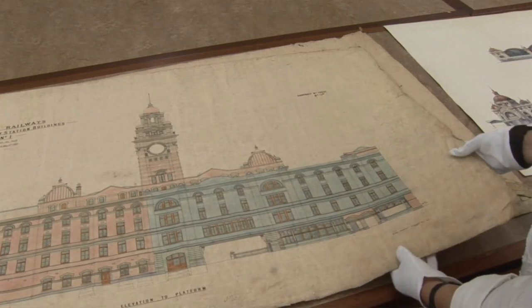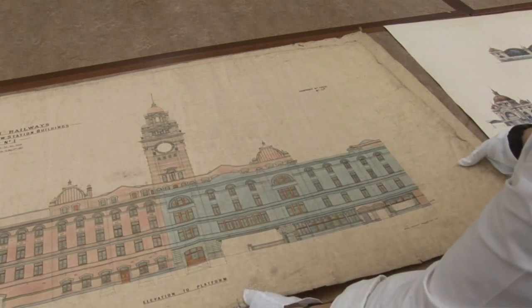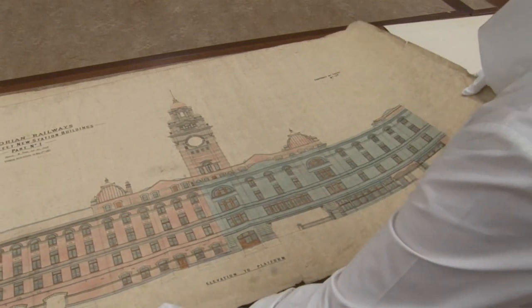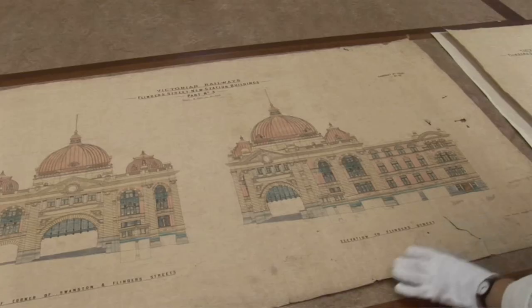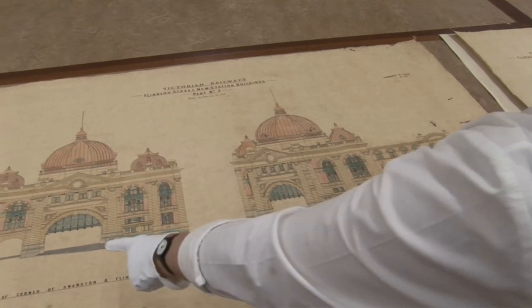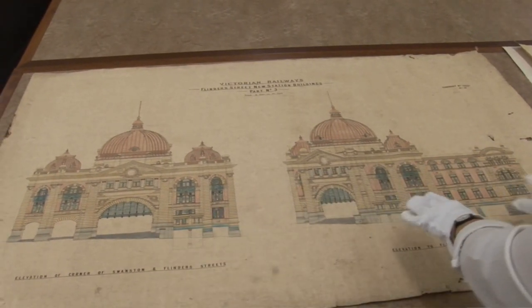This particular drawing, as you can see, is not exactly in prime condition because it's had rather a hard life — it's been a used drawing by the contractor. And here's another contractor's copy, this time showing the corner elevation and the elevation to Flinders Street.